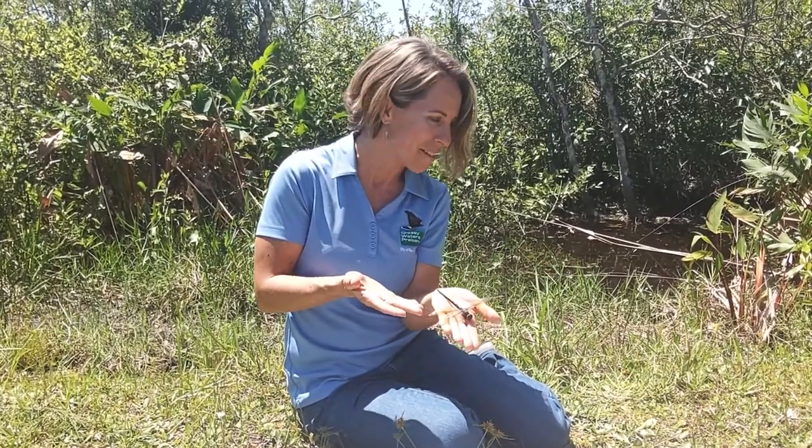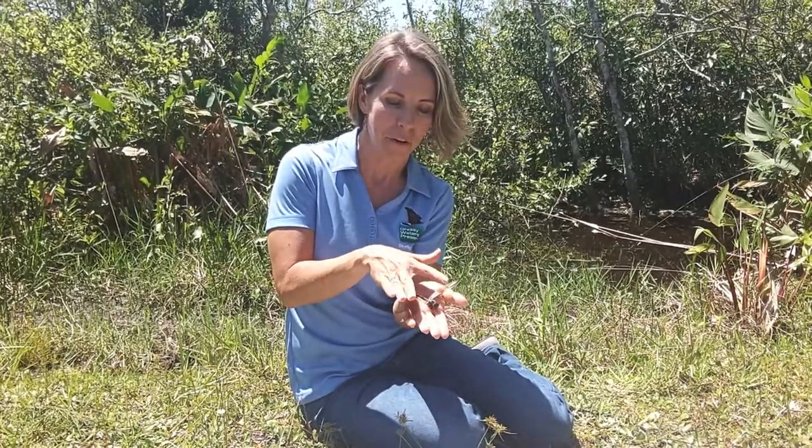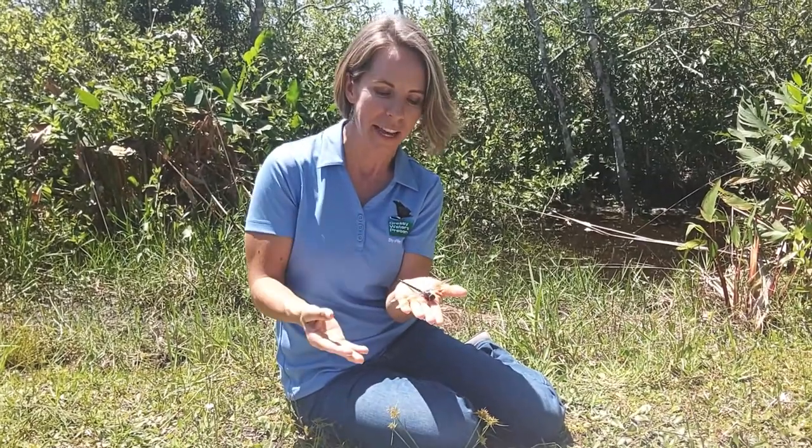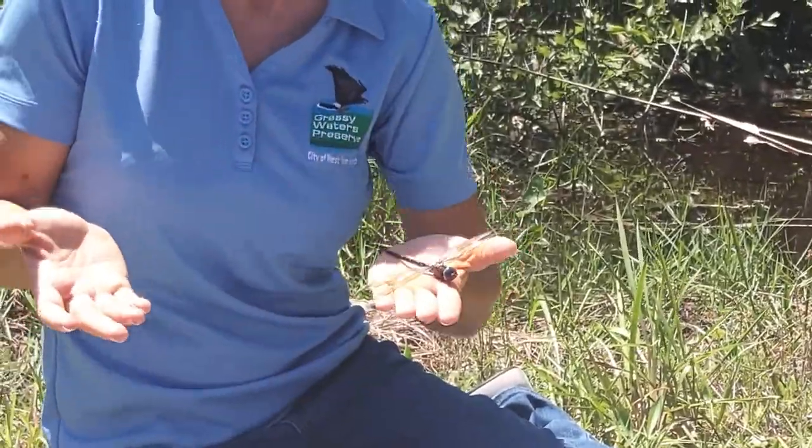To tell the difference between dragonflies and damselflies: if they have their wings open like this, it's a dragonfly. If their wings are closed together, it's a damselfly. You may have noticed that same distinction between butterflies and moths as well.